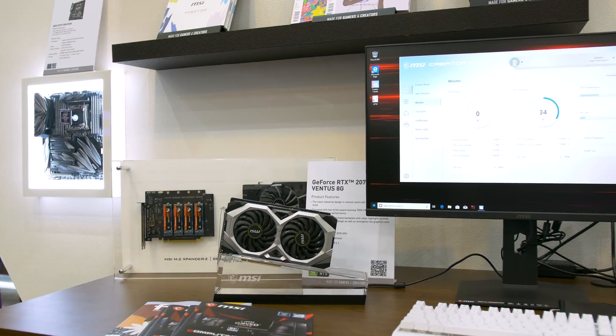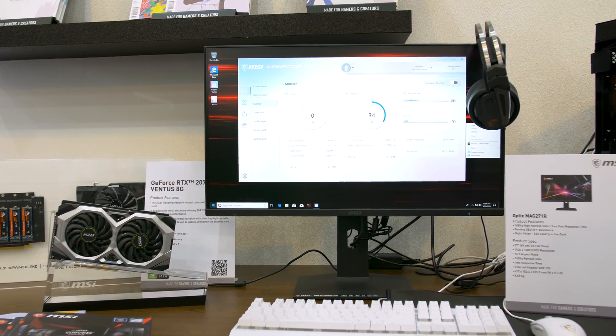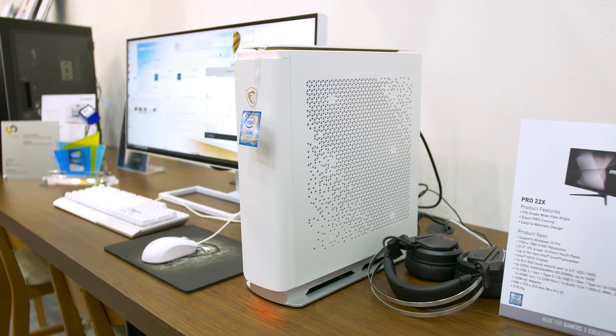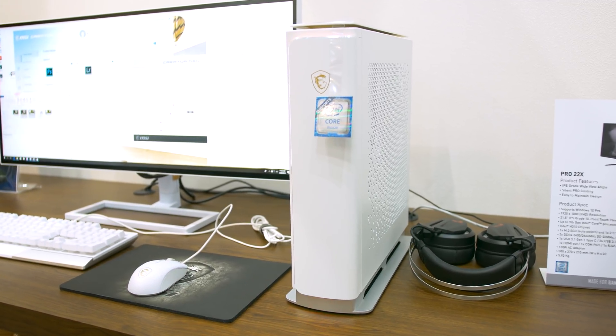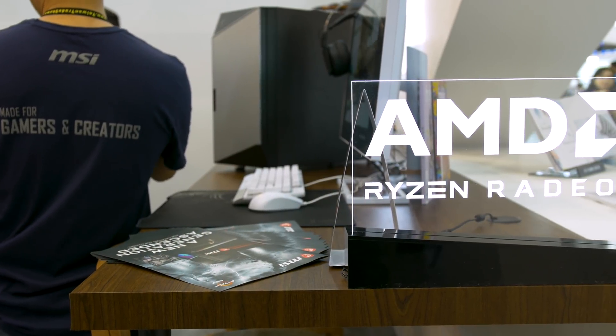But before we dive into the new boards, I did quickly quiz the MSI product manager on the status of their existing B350 and X370 motherboards, and they will be getting BIOS updates to support Zen 2 processors. This is a question that many of you have been asking over the past few weeks leading up to Computex, so I'm glad we could get an official response on day one. MSI also went on to say that their current B450 and X470 product lines will receive a MAX branding to the end of the product name to signify support for Zen 2 processors out of the box. So the updated version of the MSI B450 Tomahawk, for example, will now be labelled as the MSI B450 Tomahawk MAX, making it easier for retailers and customers to know if they're buying a board that'll work with a Zen 2 processor out of the box.